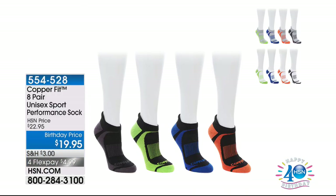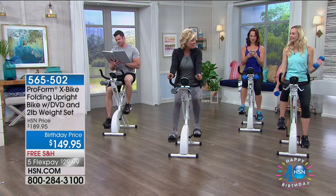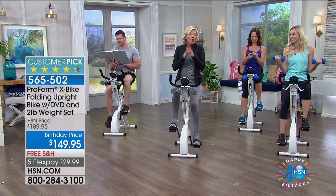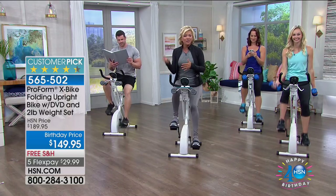We have an incredible buy on performance socks for $19.95, and brand new colors tonight for Flex sneakers at $4.99. Back to the ProForm bike — this has been so popular. We have sold so many, and tonight we're including two workout DVDs. We've also taken the price down $40 for our birthday.